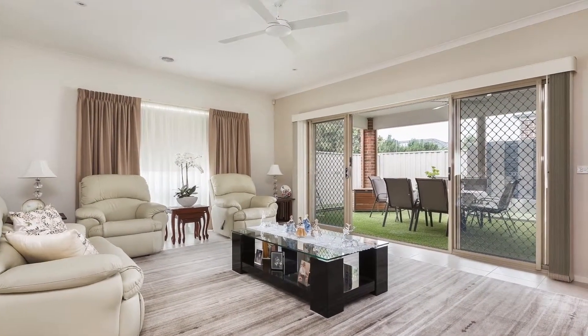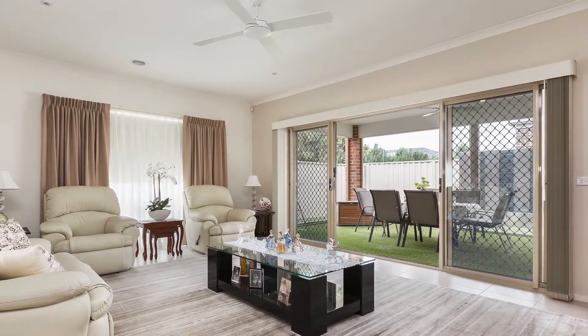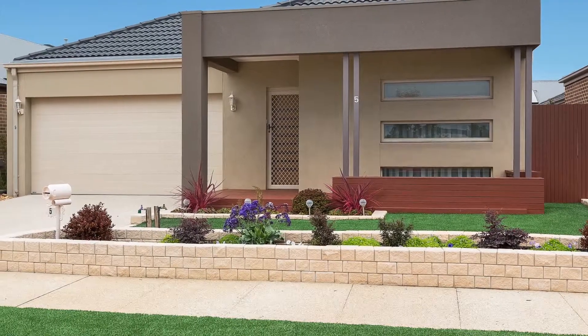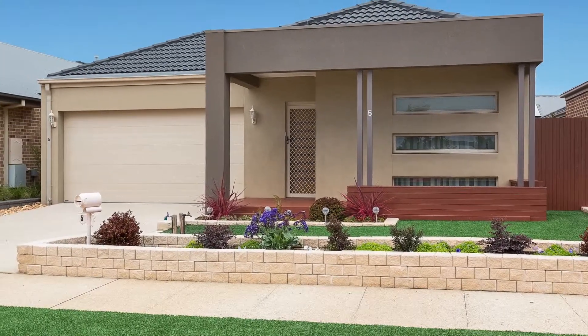Located walking distance to Marriott Waters Shopping Centre and all other amenities. This home is not to be missed. For further information, please contact Ray and Horne Lyndhurst.